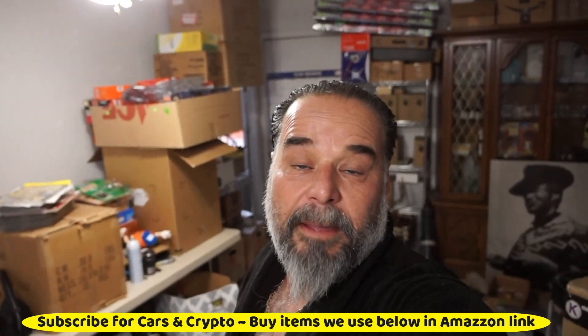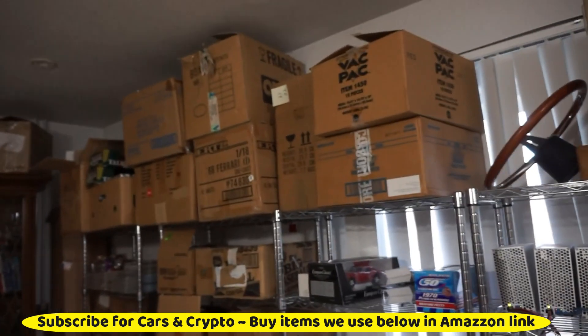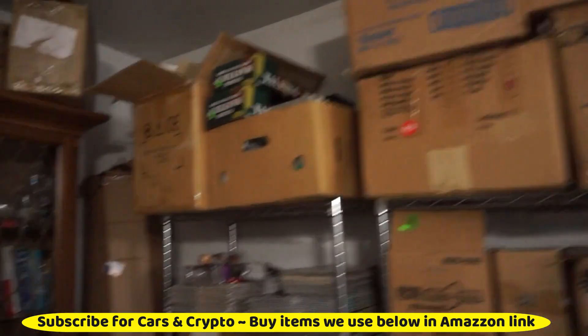Back here in my mining room, which basically, as you can see, has a lot to do with being my eBay room. So I've got all kinds of eBay stuff in here.